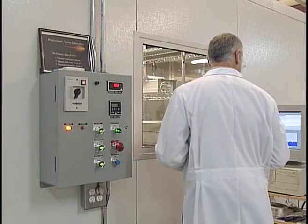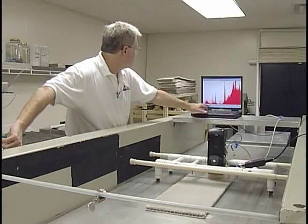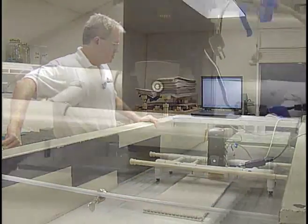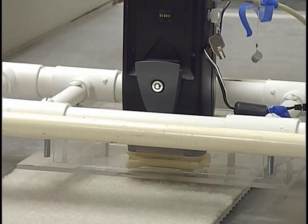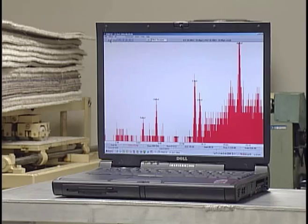When the dust cup on an upright was half full, it was emptied per the manufacturer's instructions, and the test was repeated 10 times for each machine. Researchers then measured the quantity and composition of the material collected by each machine. They also made use of X-ray fluorescent scanning technology, recently introduced by NASA, to analyze soil-like elements removed from the carpet.